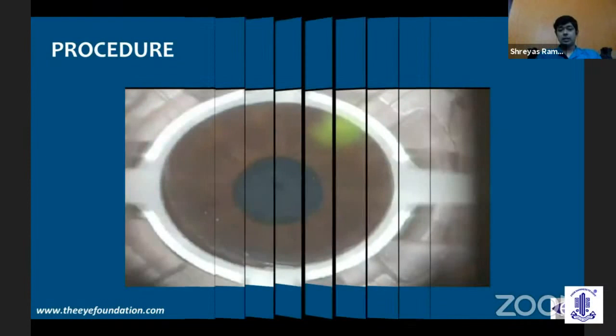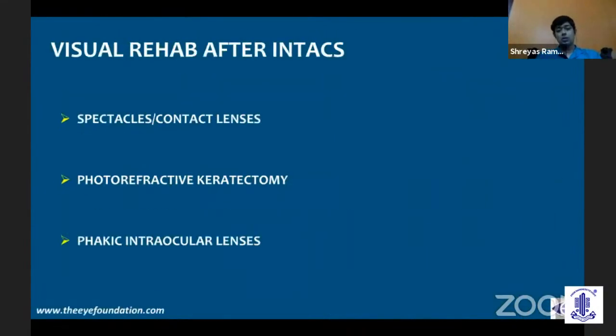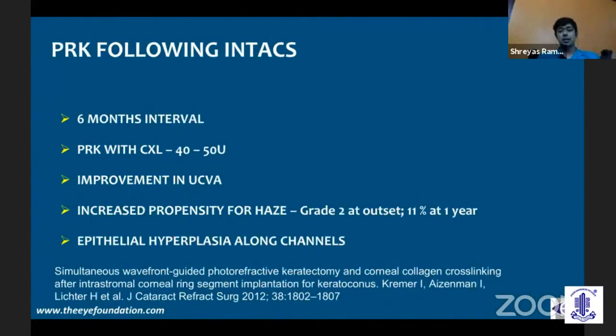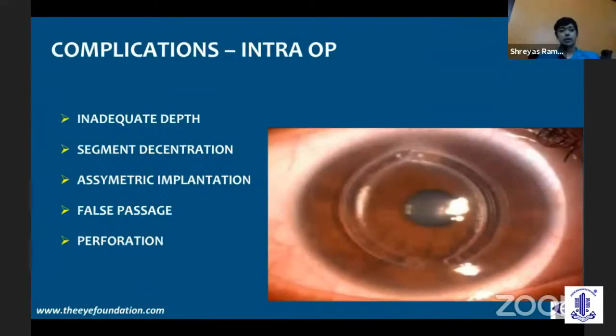You can combine Intacs with cross-linking — nowadays we always combine them. You also have options to subsequently rehabilitate patients either with spectacles or contact lenses. The challenge with contact lenses is because you have a flatter center and steeper mid-periphery, so you can't use standard contact lenses — you'll need a ROSE-K IC or mini-scleral lenses. PRK can also be used if there is sufficient thickness to reduce residual refractive error. More useful is a phakic intraocular lens — if you've centered the cone and the patient has better best-corrected visual acuity, after 6 to 12 months of stable refraction and topography, you can proceed with a toric phakic IOL.